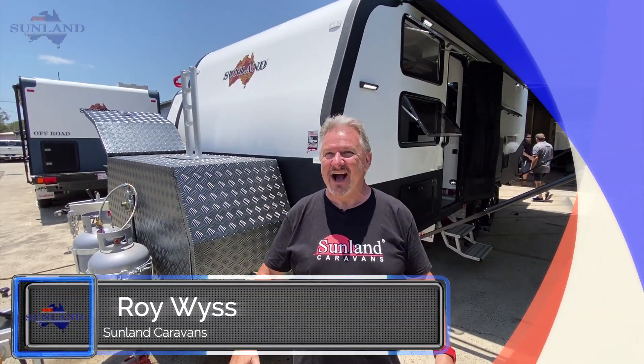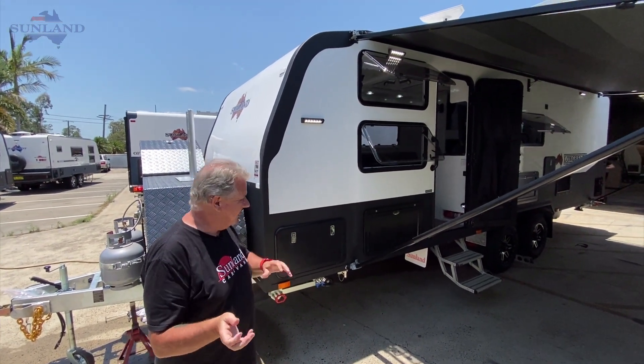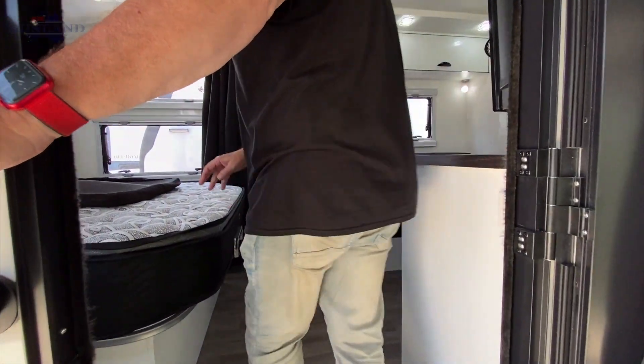G'day everyone, it's Roy from Sunlane Caravans, another gorgeous day in sunny — what can I say. We've got Alex and Mel — I think they just pulled up in their truck right now, about to come and see this van. Mel's super excited, she's been posting stuff all over Facebook. Before they get here we're going to have a quick look at this van — it's a 24-foot family caravan and they're very particular. We've done all the outside before, nothing super exciting there, but the inside has some exciting features, so come on in.